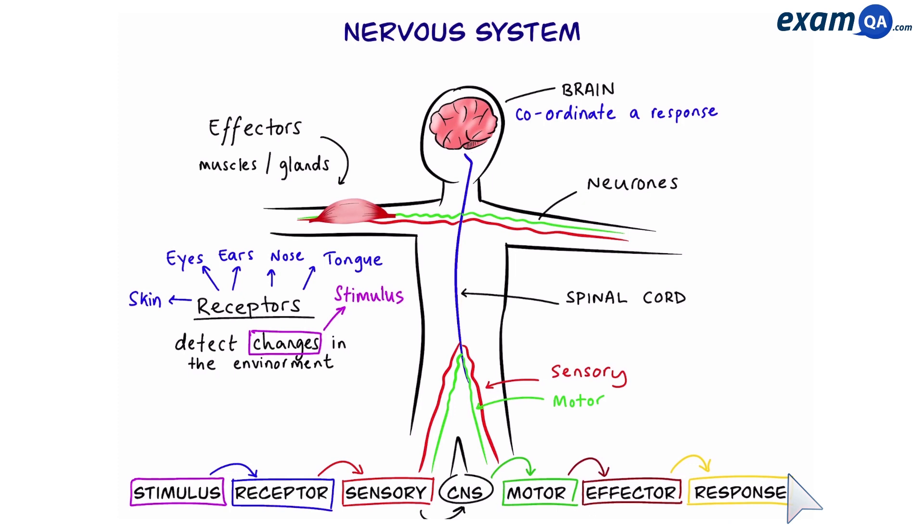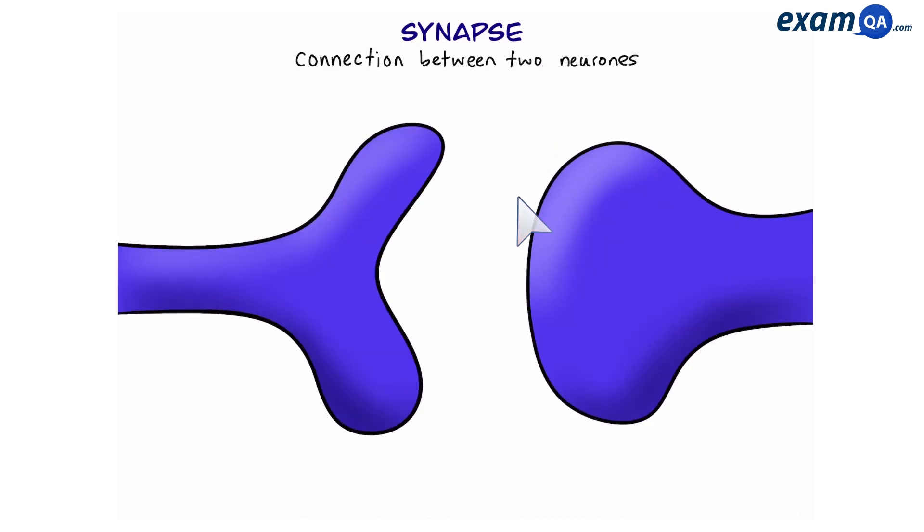If it's a muscle it will contract or relax, and if it's a gland it will release chemicals — and that gives us the response. So make sure you remember this sequence when they ask you about the action of the nervous system. Now a synapse is the connection between neurons. Here's what it looks like — we have two neurons here.